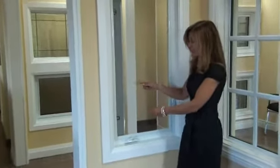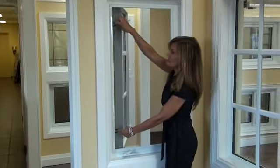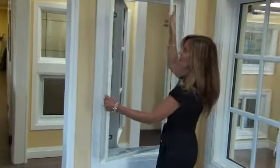The newly designed screen allows you to remove the screen by putting your fingers into the tabs, pushing into the opposite direction, and the screen comes right out.